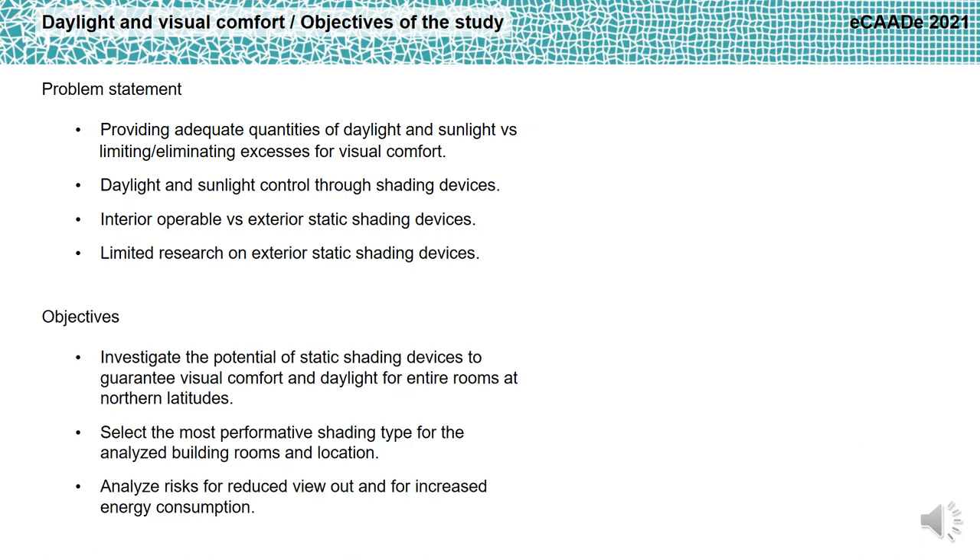The objectives of the study were: investigate the potential of static shading devices to guarantee visual comfort and daylight for entire rooms at northern latitudes; select the most performative shading type for the analyzed building rooms and location; and analyze risks for reduced viewout and for increased energy consumption.